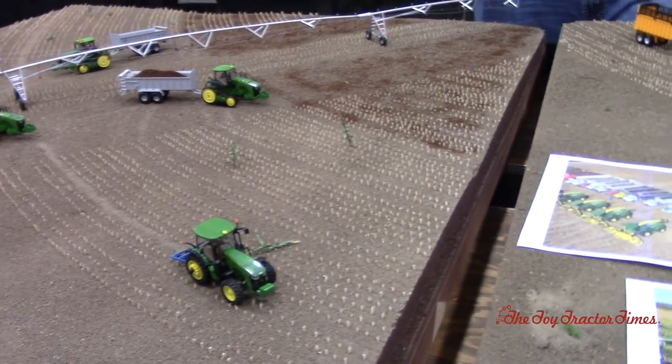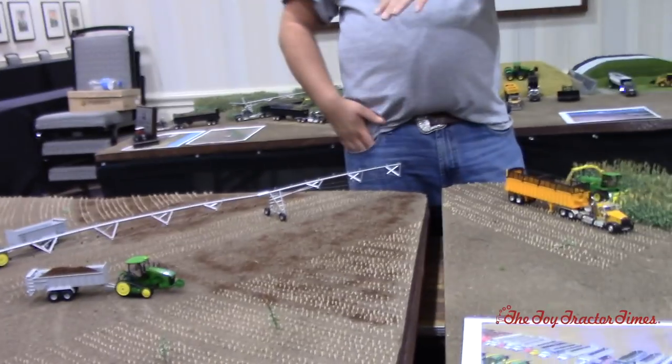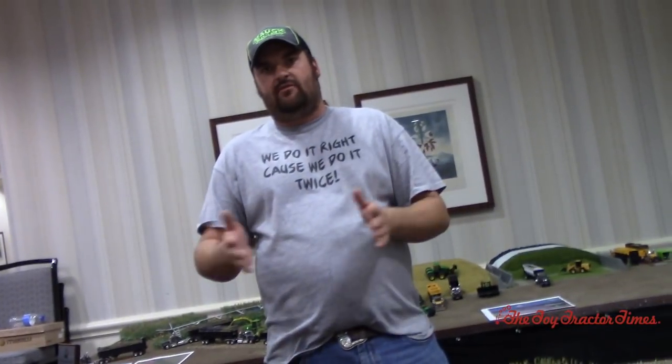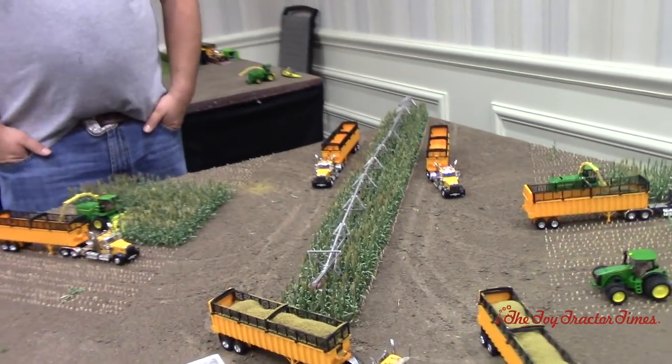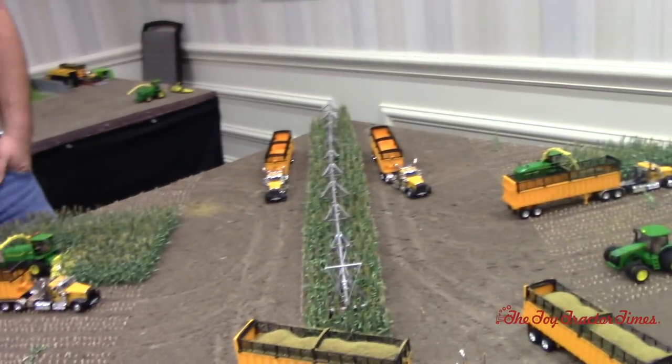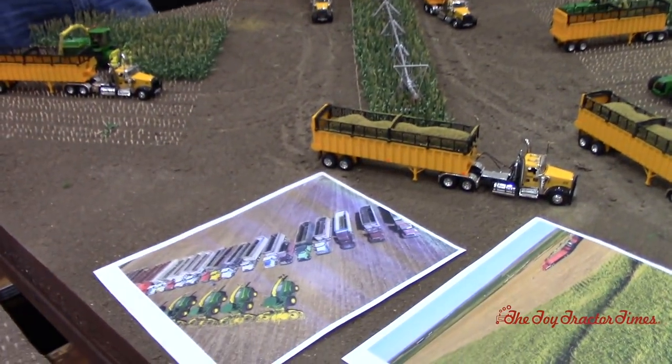Do they spread the wheat on and then VT it in, or do they drill it? They'll drill it in — VT first and then run a drill, usually at 7.5-inch spacing. Chopping is probably one of the most exciting things to watch. It's really popular on YouTube. My friend Mike Less is always filming those big choppers and putting them on his channel. Just look at the real pictures here — that's impressive.